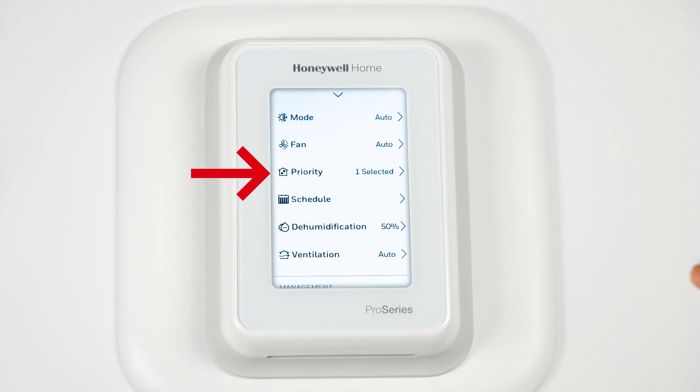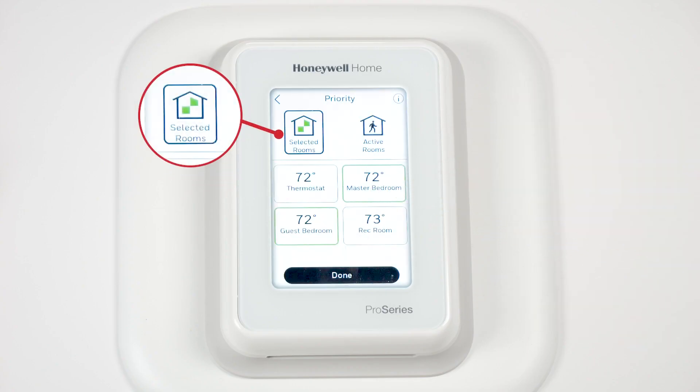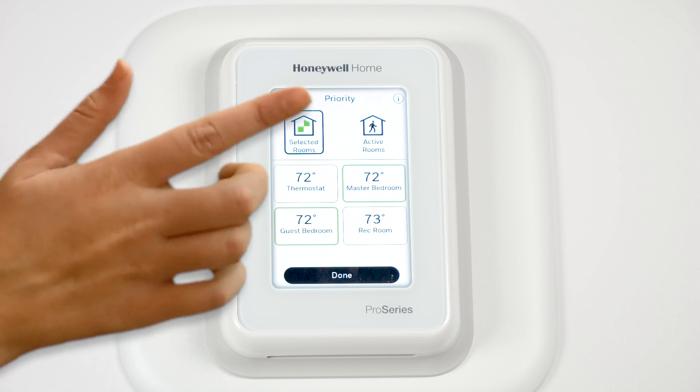Select priority. All of the indoor sensors display. When we select guest bedroom and master bedroom, the T10 Plus will control to the average of these two rooms.